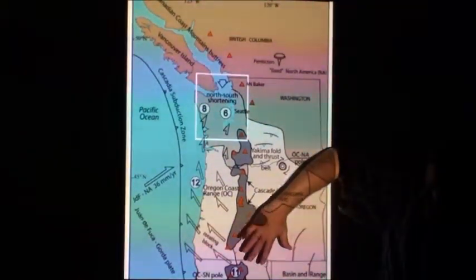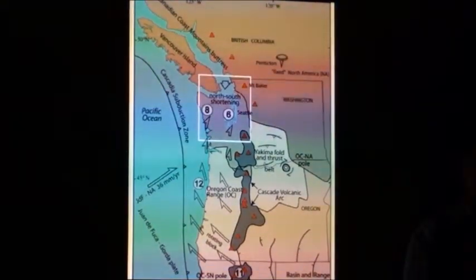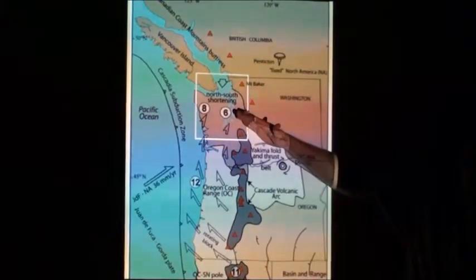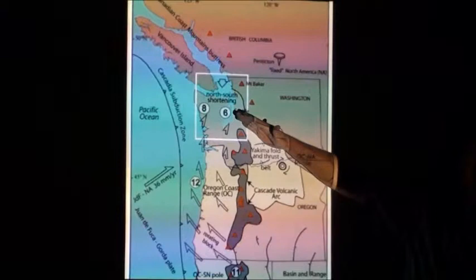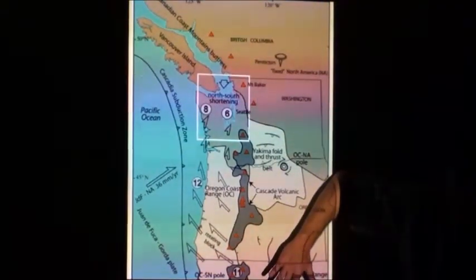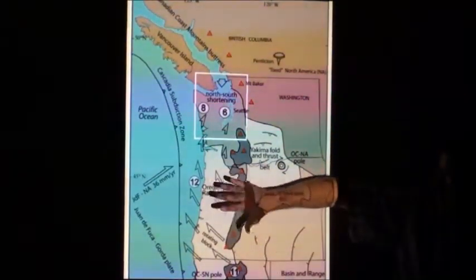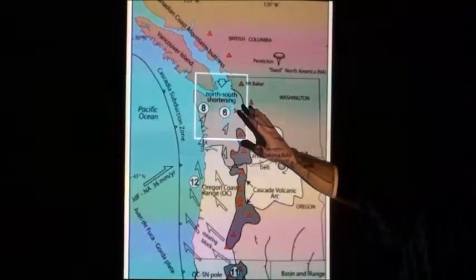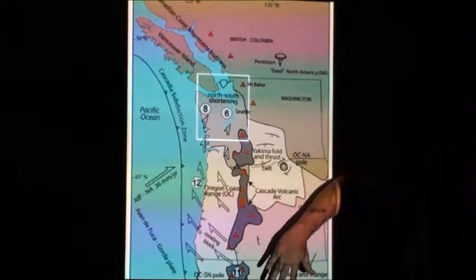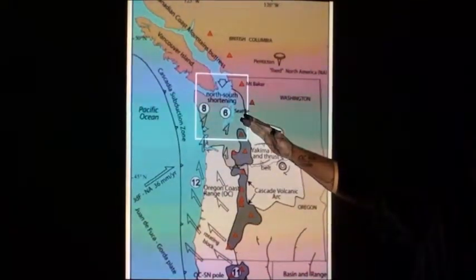Why are our ridges northwest-southeast? Our ridges are in here like this. The reason the ridges are oriented that way is because California — northern California and southern Oregon — is being rotated into us. Not people coming to our valley now, but actually California coming to our valley, squeezing us and rippling our crust. If we didn't have this rotation, we wouldn't have those ridges.